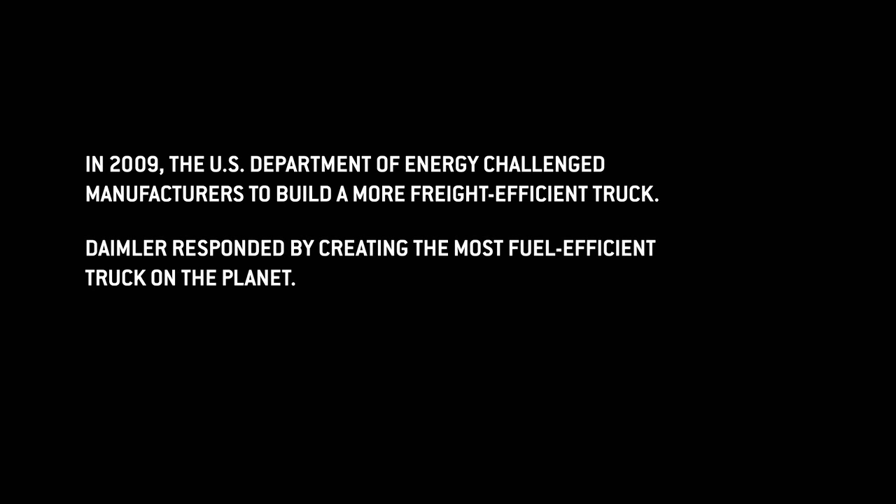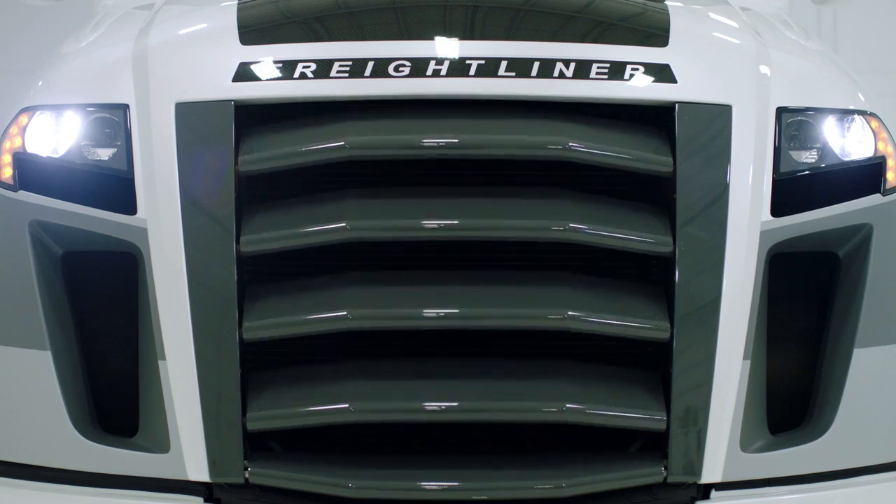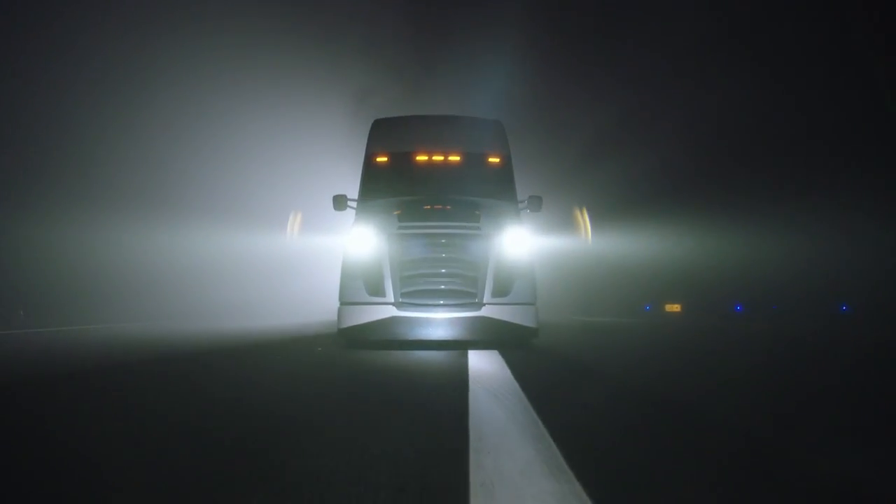The 50% target was definitely a daunting goal. We want to develop the most fuel-efficient truck running on the streets in North America. The question was, how aggressive would we need to be?